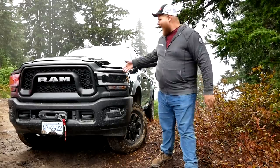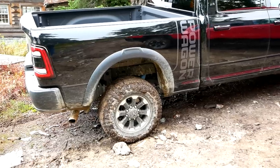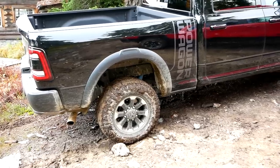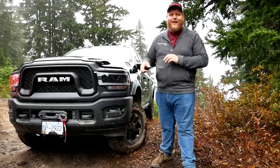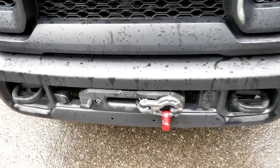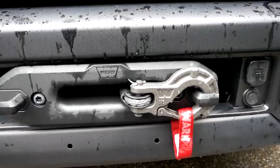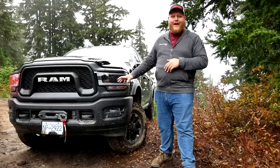So anyways, this Power Wagon has a 33-inch set of Goodyear Wrangler Duratrac tires. You get a disconnecting front sway bar — that's one piece of kit you do not get on the Rebel. You get that Warn Zeon winch up front, and you even get a body lift which brings ground clearance up to 14.3 inches. It's a mega amount of ground clearance on the Power Wagon.